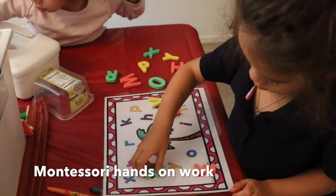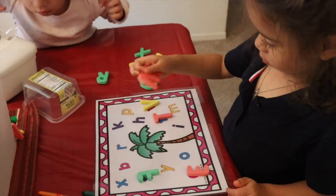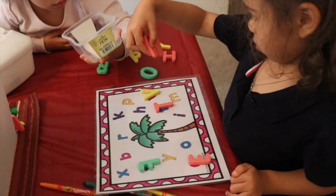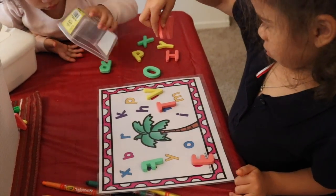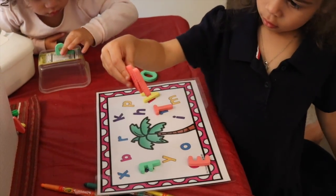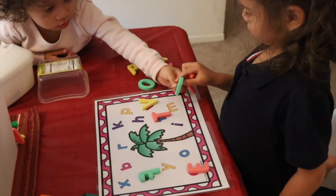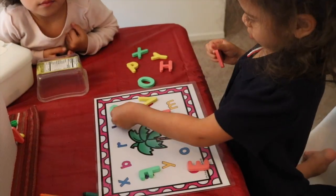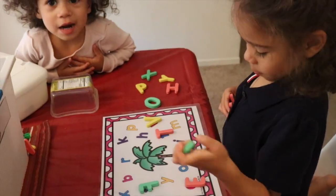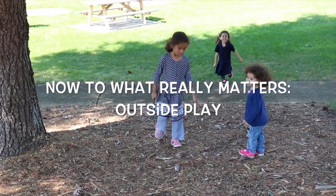Here Iris is doing a matching activity — matching lowercase with uppercase letters. This is a Montessori hands-on activity, as I mentioned before. I found this mat online and I'll link it below if you'd like to get it for free. I hope you all enjoyed the video. Look at the description box below to see any resources I mentioned. Until the next time, bye!